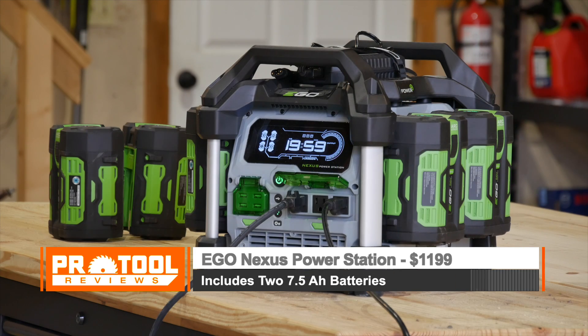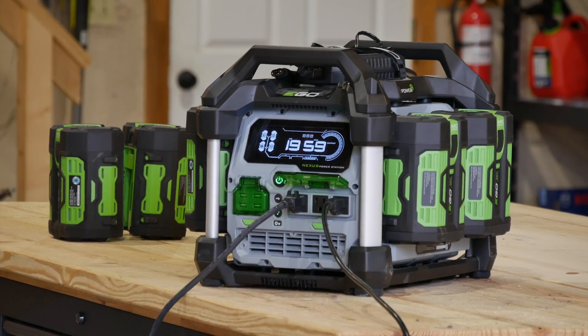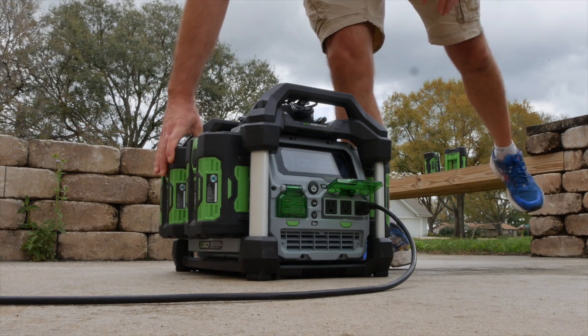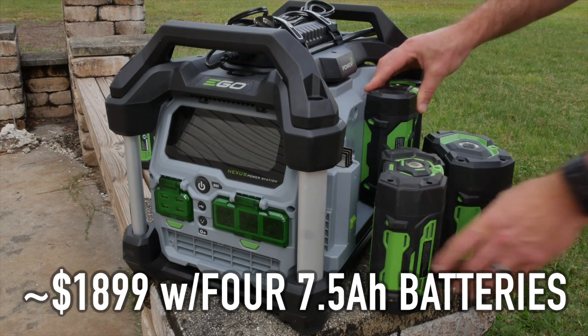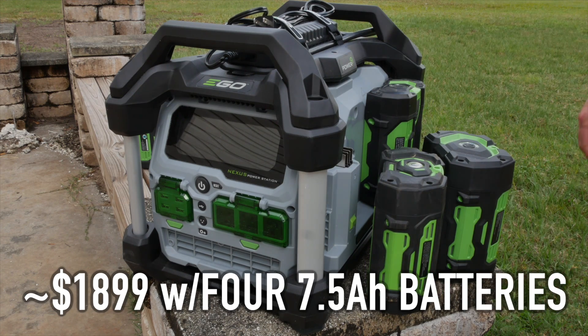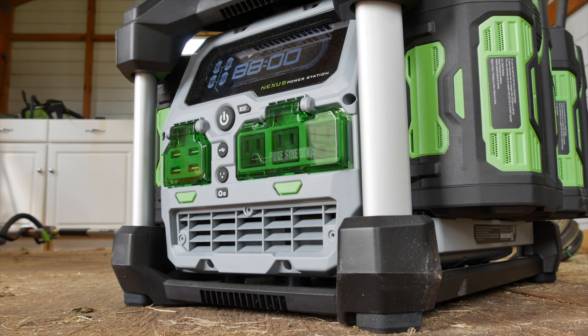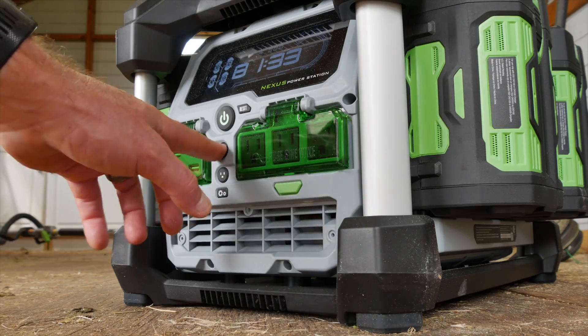The kit is currently selling at Home Depot with two 7.5-amp-hour batteries for just under $1,200. You can add two other batteries you already own or pick up two more to get to full capacity. If you buy extra 7.5-amp-hour packs, your total cost is roughly $1,899 — that's $100 more than the Yeti 1400, but you do get 20% more capacity and 33% more continuous power output.